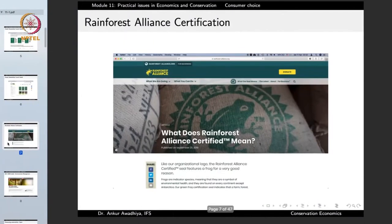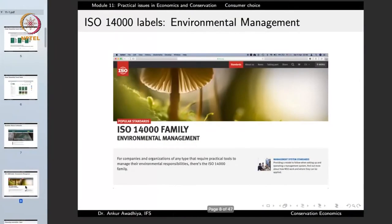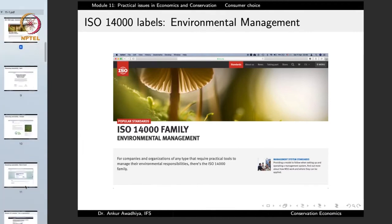Similarly, we have the labels of Rainforest Alliance, which certifies that the product has been extracted or manufactured in a manner that protects the biodiversity of the rainforest. Or we can have a label like ISO 14000, which is a label for environmental management.